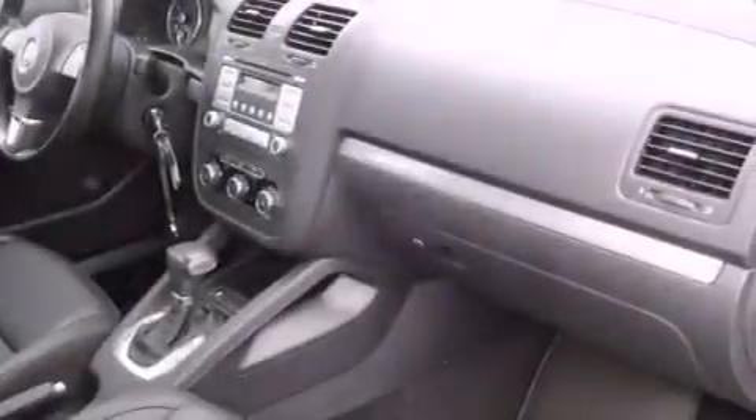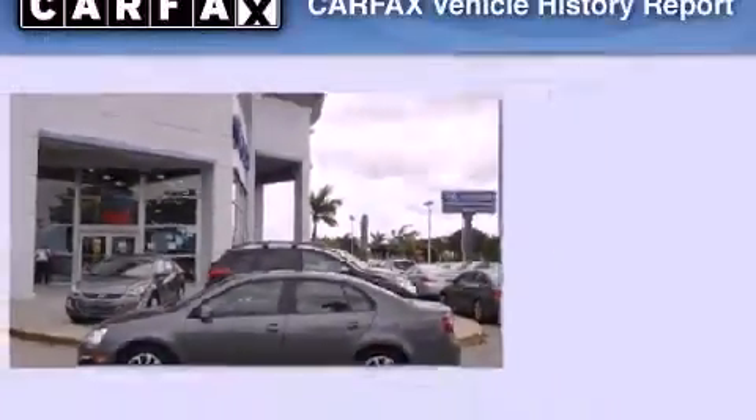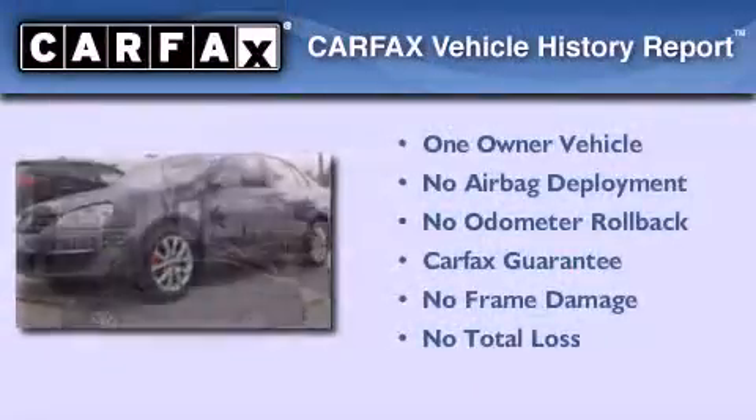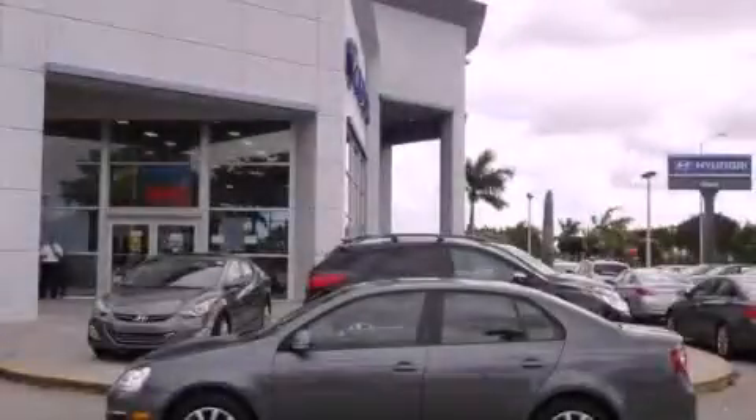With an EPA estimated rating of 29 miles per gallon on the highway, fuel efficiency does not take a back seat. This Volkswagen has had only one owner, and it qualifies for the Carfax buyback guarantee. Please call today to reserve this vehicle for a test drive.